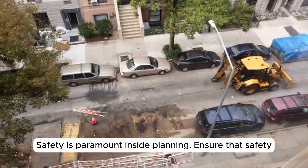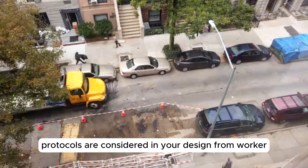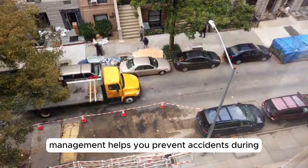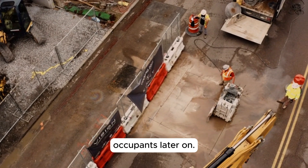Safety is paramount in site planning. Ensure that safety protocols are considered in your design, from worker safety to emergency evacuation routes. Risk management helps you prevent accidents during construction and ensures the building will be safe for occupants later on.